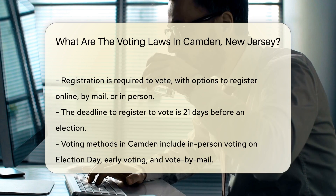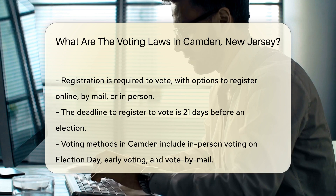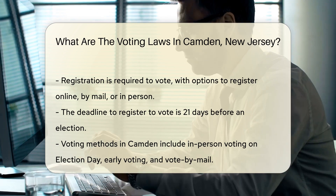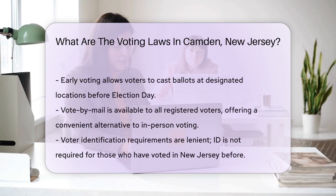Registration is a prerequisite for voting. New Jersey offers various methods for registration, including online, by mail, and in person at the County Commissioner of Registration's office or Motor Vehicle Commission offices. The deadline to register is 21 days before an election.